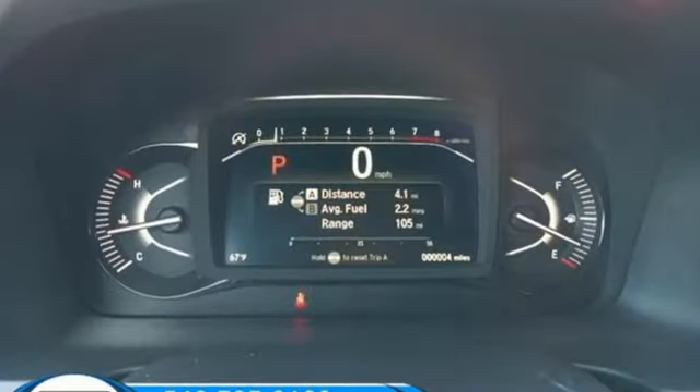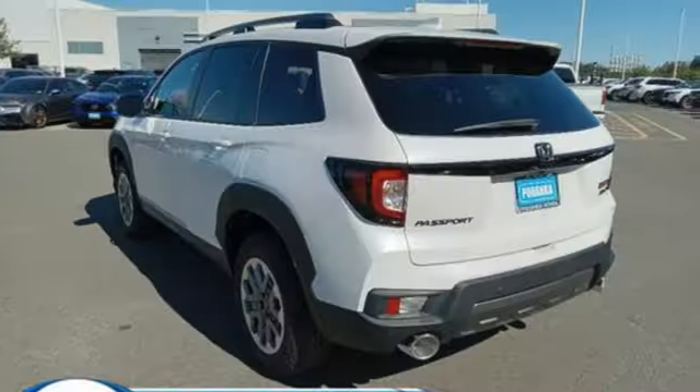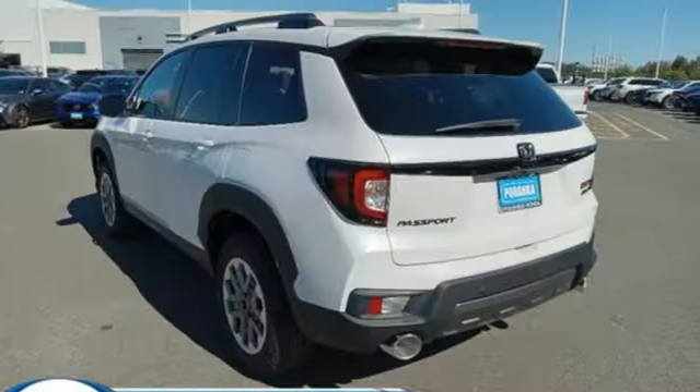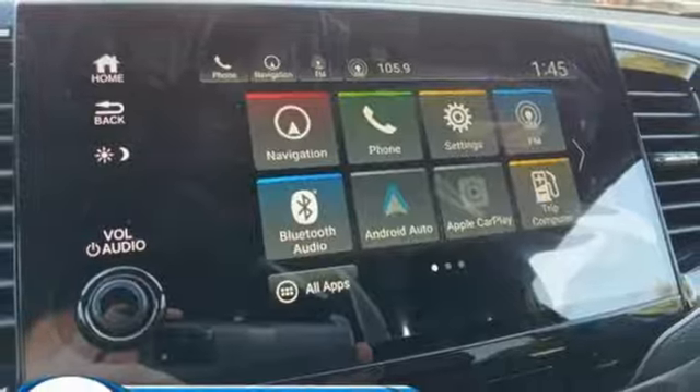It features an automatic transmission, front heated leather bucket seats, an integrated navigation system with voice activation, an auto dimming rear view mirror, and dual zone climate control.